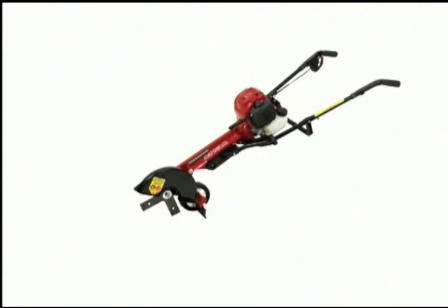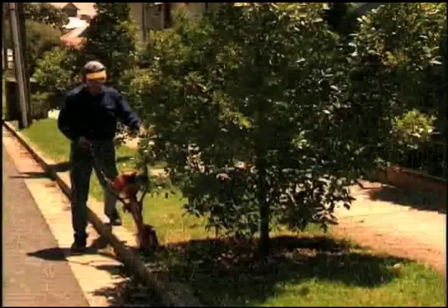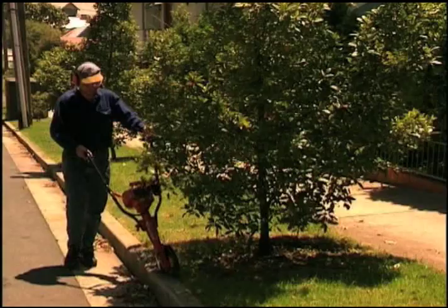The Atom Edger is available in either a 34cc Komatsu Zonoa 2-cycle model or a 35cc Honda 4-cycle model. The Atom Edger leaves sharp, crisp, clean edges enhancing the looks of lawns, gardens, nature strips, parks and golf courses.